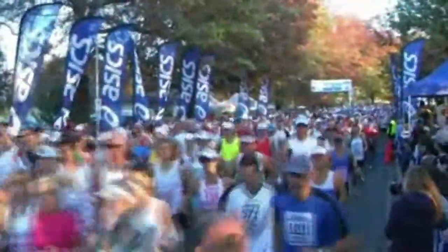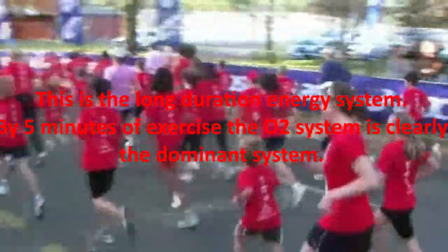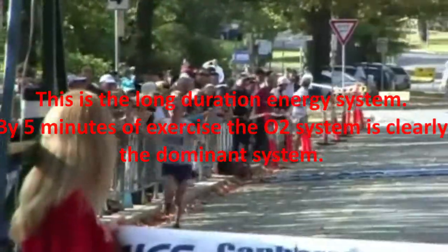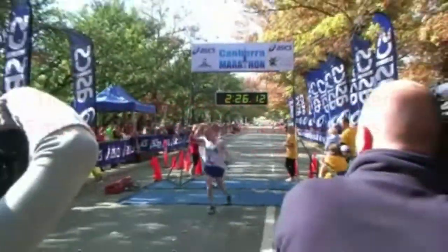Lastly, there is the aerobic system — a long duration energy system. By five minutes of exercise, the oxygen system is clearly the dominant system. In a one-kilometer run, this system already provides approximately half the energy, and in a marathon run, it provides 98% or more.